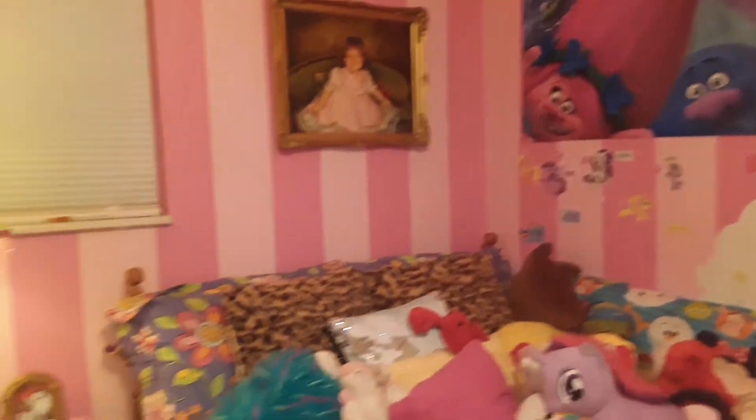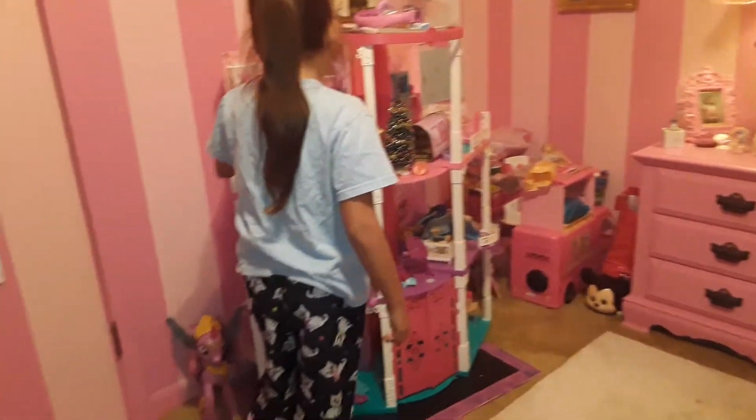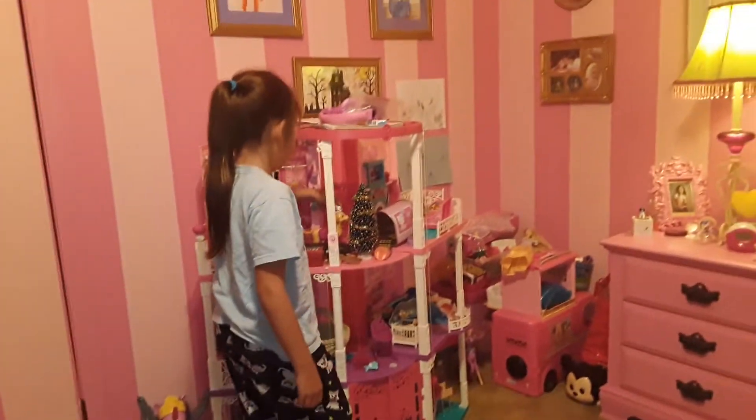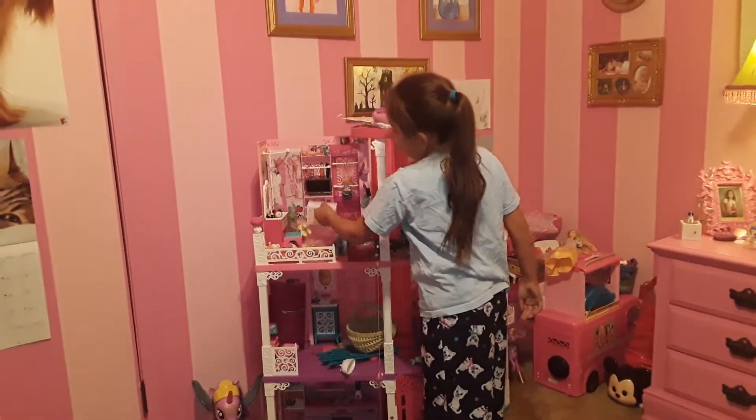The next thing I'm going to show you is my dollhouse. I know it's messy because I haven't played with it in a long time, so that's kind of the reason why. And I can decorate it however I want, and I just found this thing.